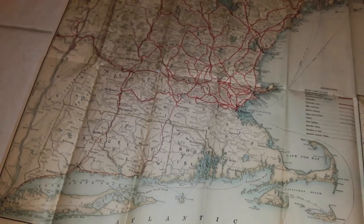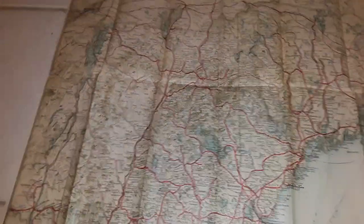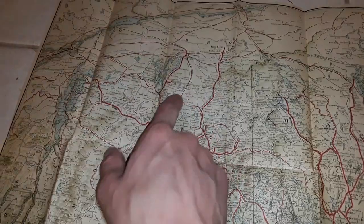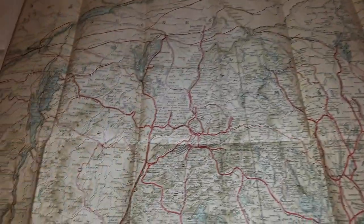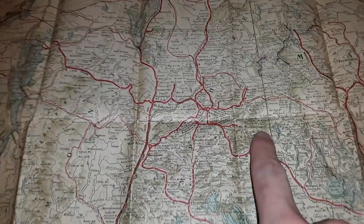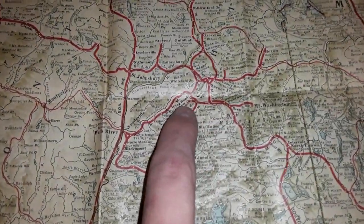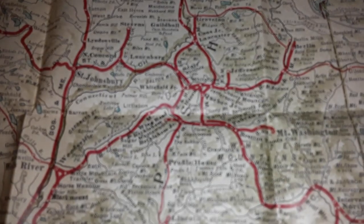You can see Massachusetts, Connecticut, and Rhode Island on the map, as well as New Hampshire, Maine, and the Canadian border. Notable landmarks include Mount Washington and Bretton Woods — which is roughly where I am located.